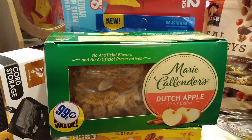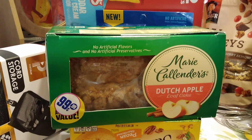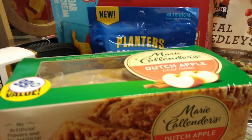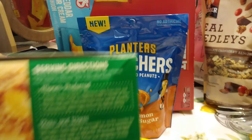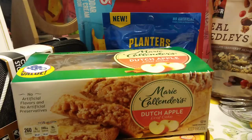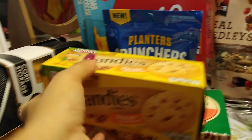No artificial flavors and no artificial preservatives — Marie Callender's Dutch Apple Loaf Cake. I think this is $1.99 at regular price, but I purchased it for 99 cents. I only picked up one. It has no artificial flavors and no artificial preservatives. This is 17 ounces, so it is a pound. The expiration date is July 2nd, 2019. It's been in the fridge and it is July 5th, so I'm not going to stress it at all.